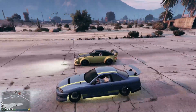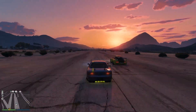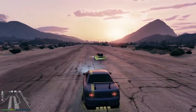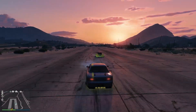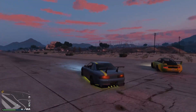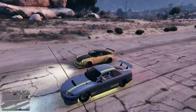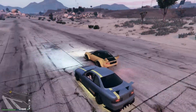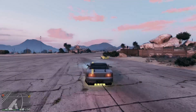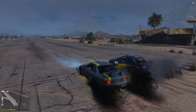The next vehicle is another retro — the Pfister Comet Retro, retailing for $745,000. We sort of fought up to the top corner and got round in front of it briefly, but it came past us. So far, if you're keeping score, the Previon is losing to absolutely everything we're putting it against, and that really is rather disappointing.